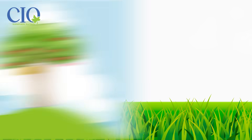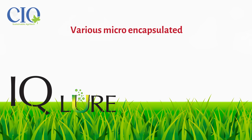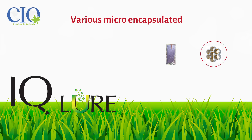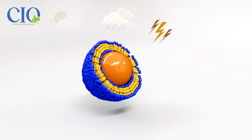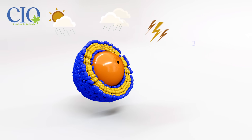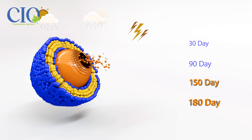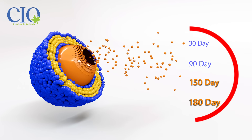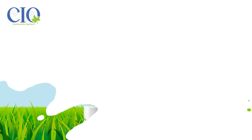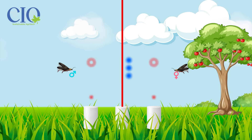IQ Lure is available in various micro-encapsulated controlled release formats, including solid extruded dispensers, gel, powder, and sprayable liquid. These formats incorporate controlled release micro-capsules to overcome common application difficulties such as complex application protocols, high costs, sensitivity to bad weather, and storage issues.